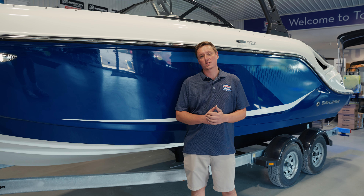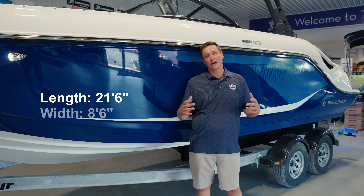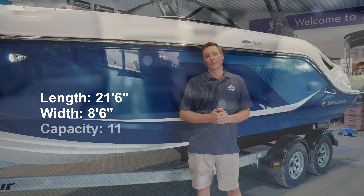Bayliner's new D22i is Bayliner's largest model in their deck boat segment, coming in just under 22 feet, eight and a half feet wide, with enough room for up to 11 passengers.